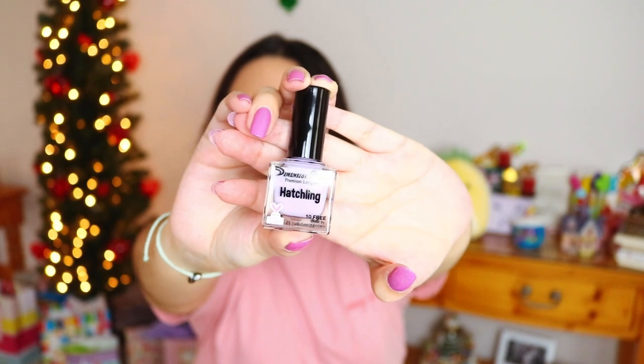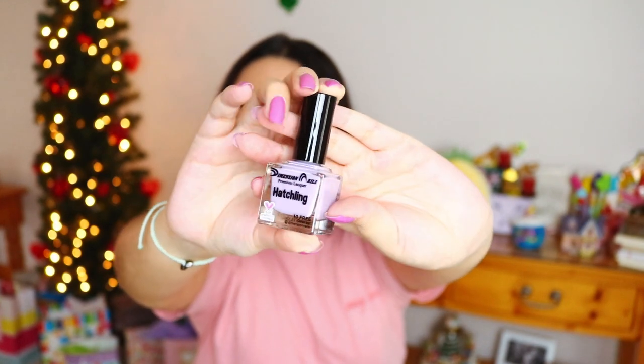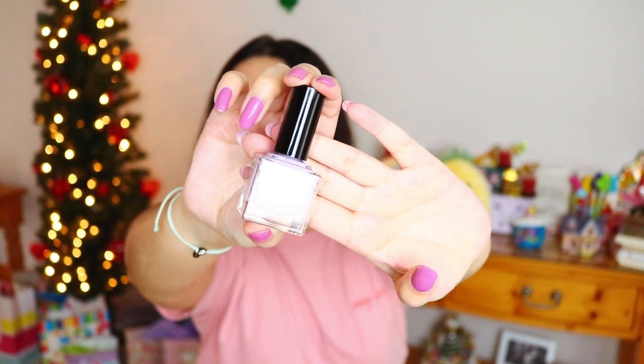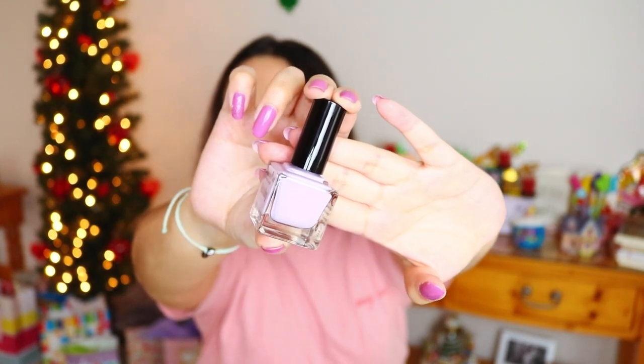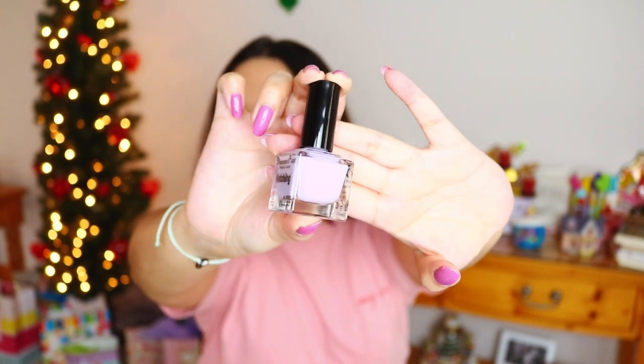The last item for real this time is this super cute polish from Dimension Nails. It's called 'Hatchling' and it is the perfect purple — you don't understand. My friend Alenia got me this and I was literally in tears because I've been wanting this polish for so long and it's always out of stock. Every time there's a sale, this one isn't there. So it's my first Dimension Nails polish and I'm so excited to add it to my collection, and I can't wait to purchase more of their polishes myself.